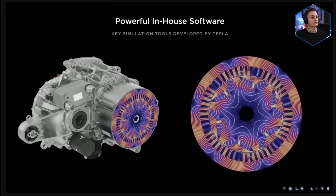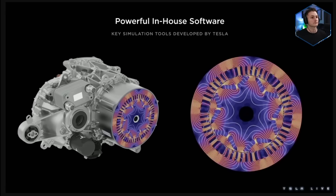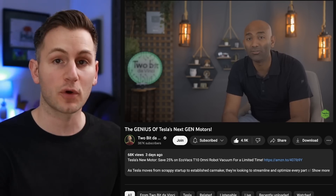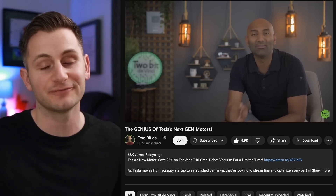In even simpler terms, Tesla vehicles are about to get more powerful and more efficient. This is a big deal — a huge deal. If you'd like to learn more about Tesla's new motors, 2-bit Da Vinci just did a very good video, it's linked below.